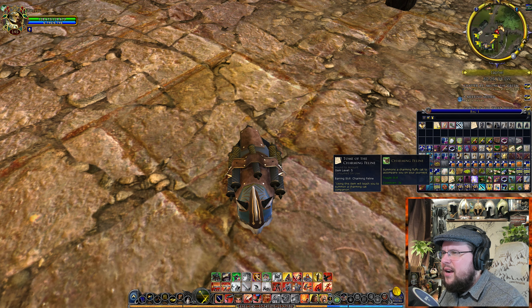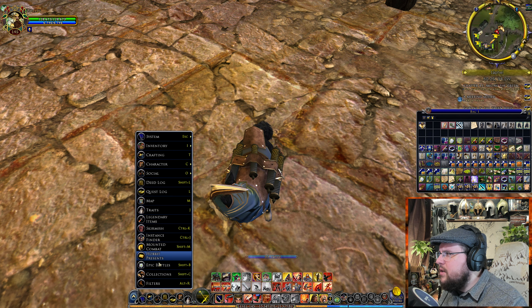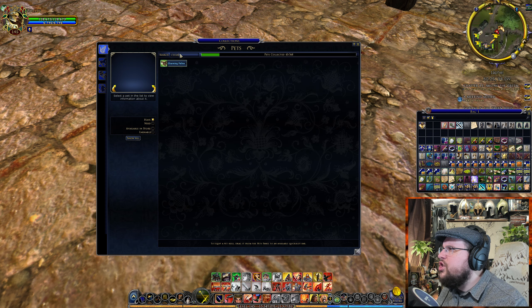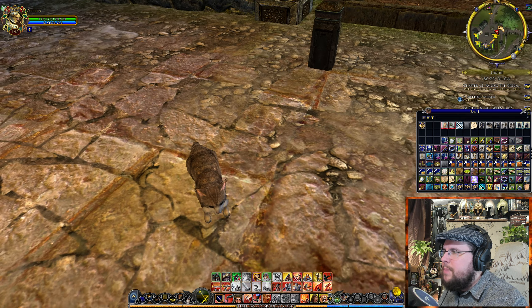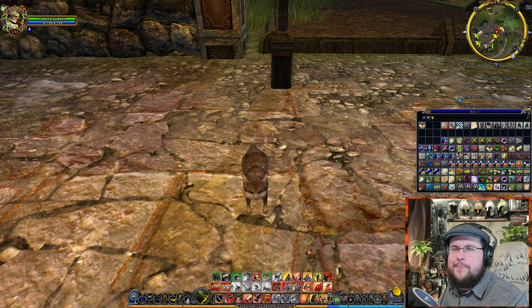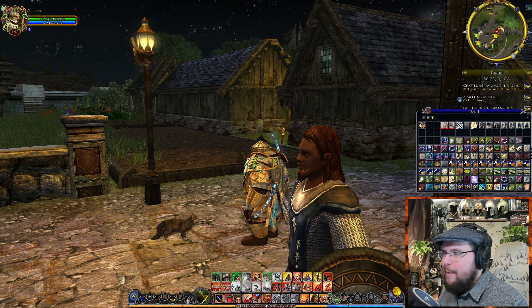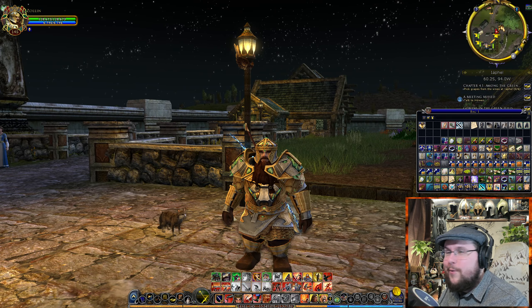Now let's go ahead and do the other cat — the Charming Feline. Let's look at what this one looks like. We'll switch cats. It's basically the same cat but it's just not covered in stuff, so if you prefer to have a more basic one, you just have a cute cat. I think this one comes with a basic level of the pack — you can check on their site, I'll link it for you.